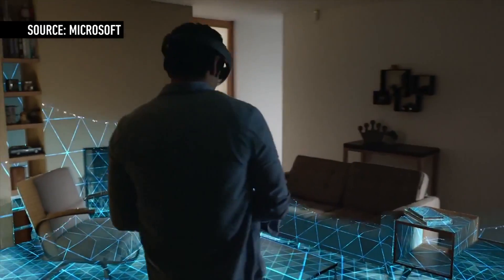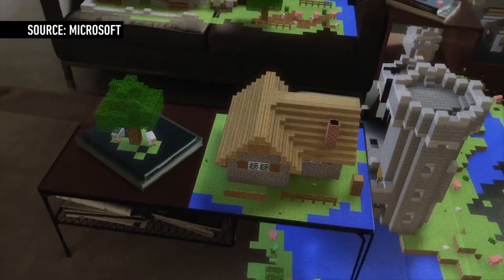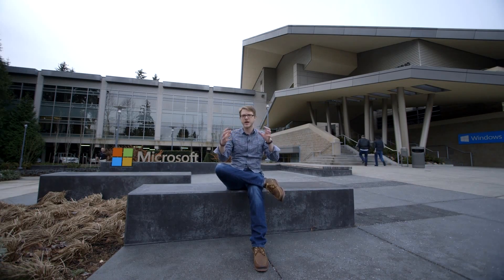We saw a demo of Minecraft, and it was wild. You put these things on and look down at the table, and there's a castle just sitting on the table made out of Minecraft blocks. You can look around it and there's no lag — everything reacts to your head movements as though it were real. They obviously look like digital objects; it's not photorealistic, but it was kind of incredible.